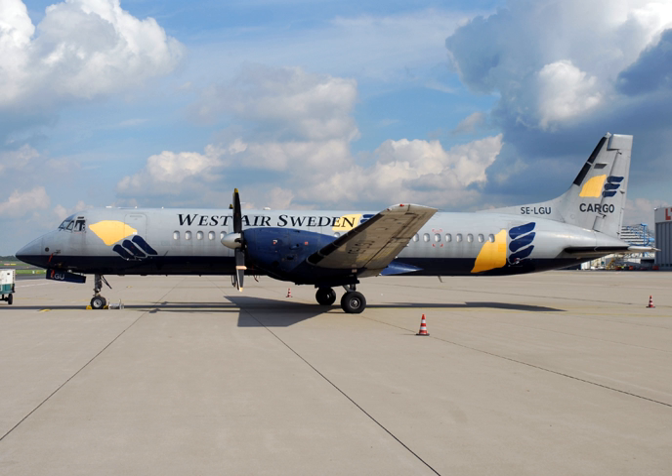As of December 2018, 20 aircraft remain in commercial service as cargo aircraft: West Air Sweden 15, Daraya 2, and Incom 3.